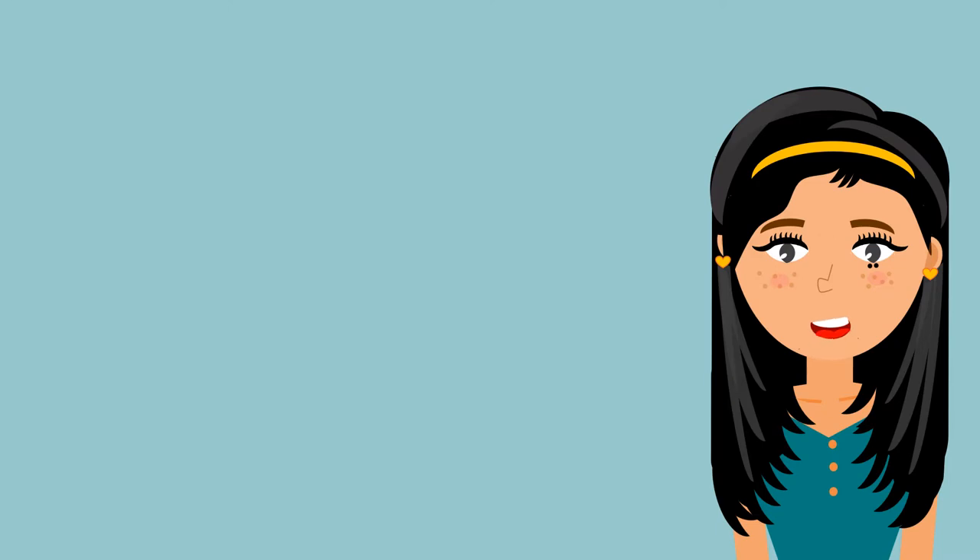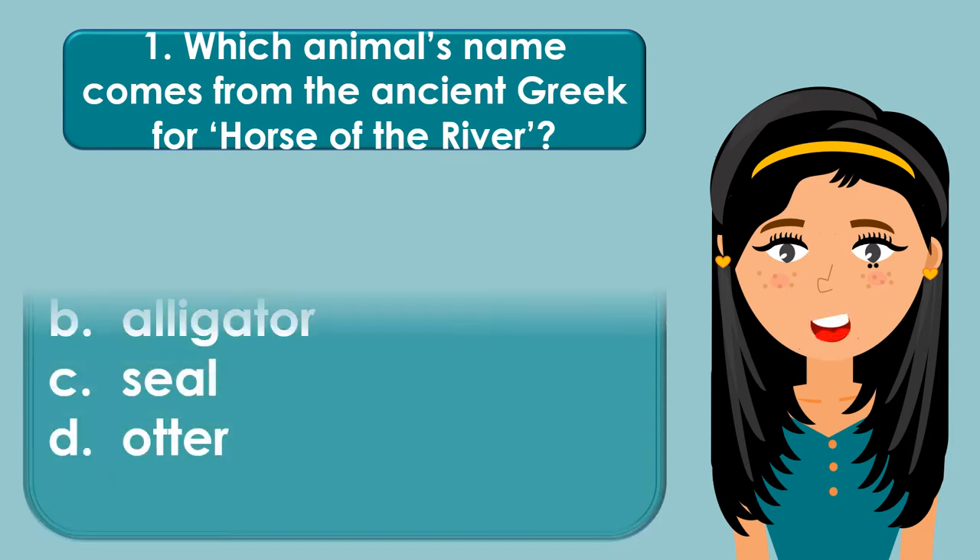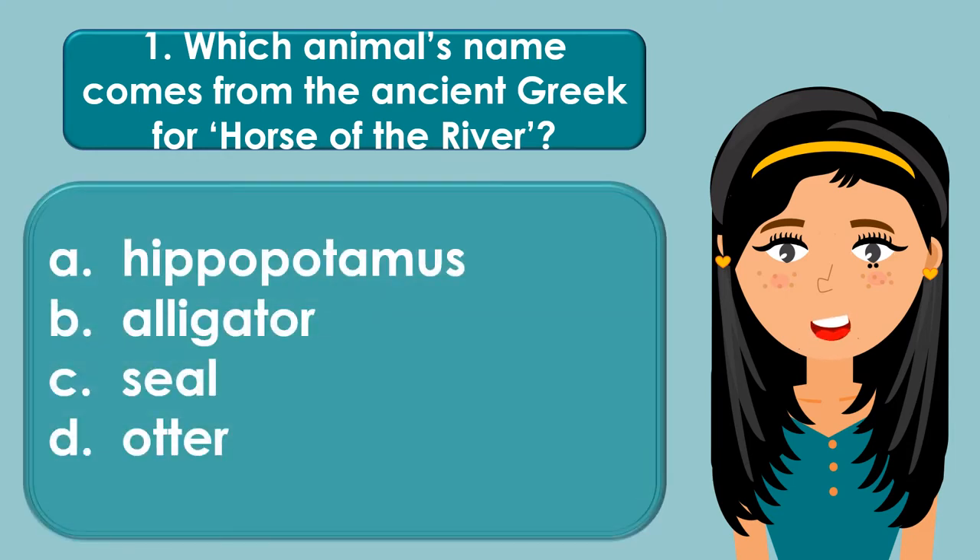Which animal's name comes from the ancient Greek 'forehorse of the river'? A. Hippopotamus, B. Alligator, C. Seal, D. Otter.